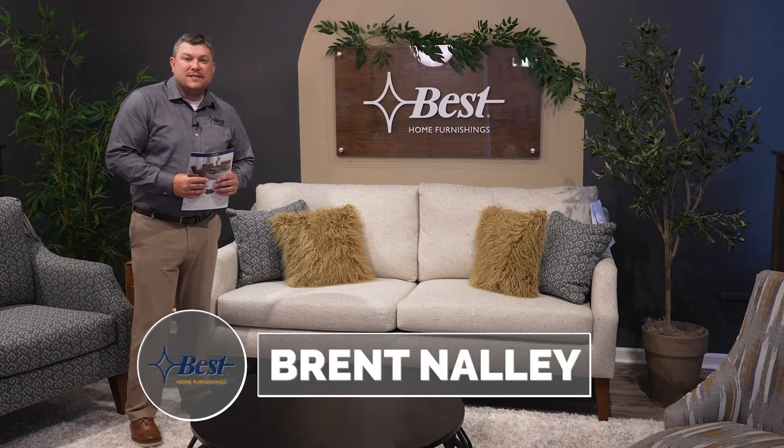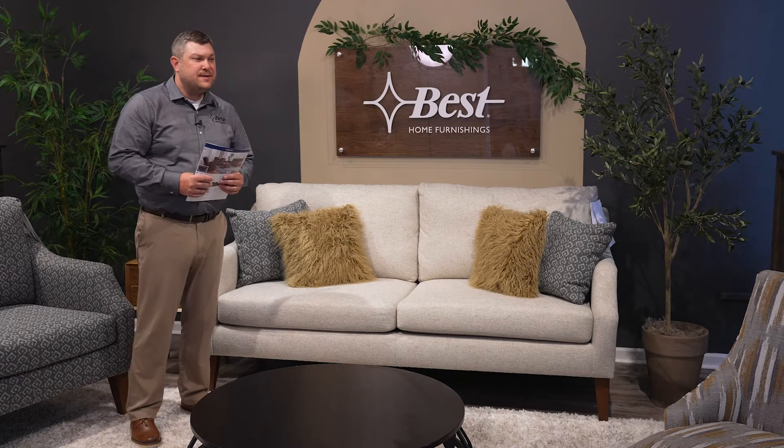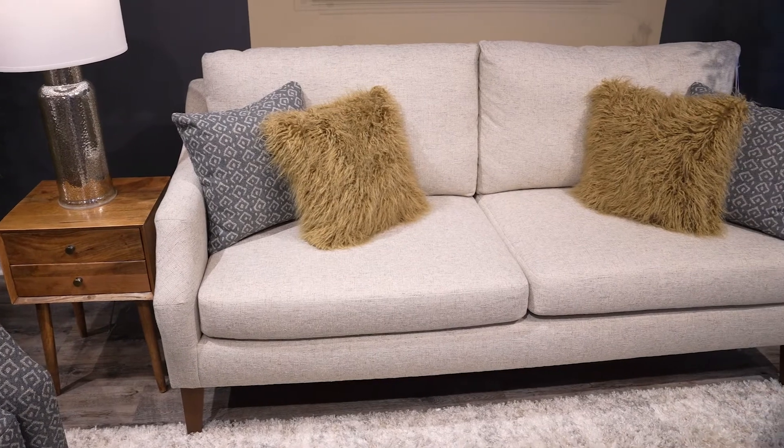Hello again, my name is Brent Nally with Best Home Furnishings here at our High Point, North Carolina showroom on Main Street. I wanted to talk to you about our brand new Syndicate sofa. It's a new stationary sofa we just brought out here this spring.